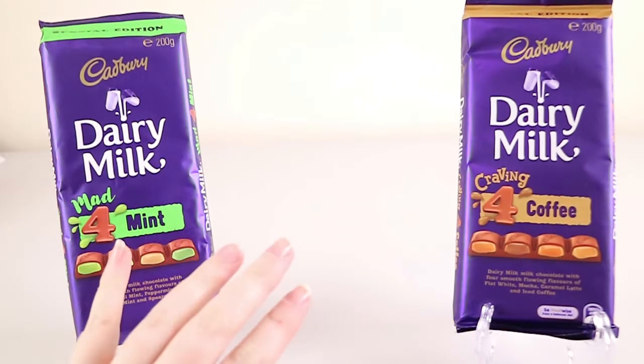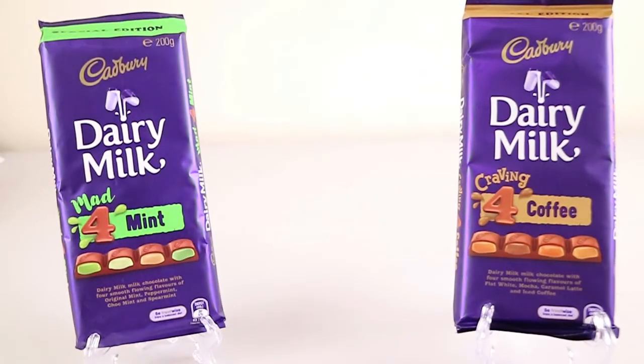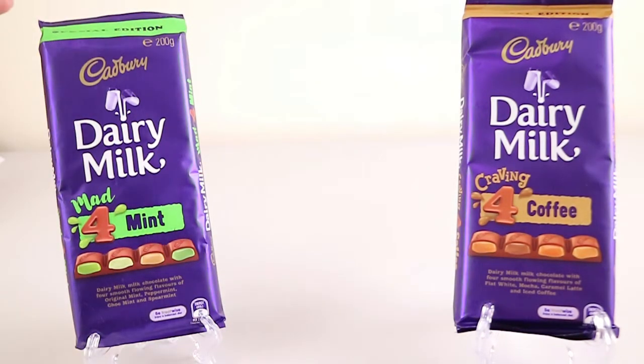These are both special editions and you found these at Coles. No word yet on other supermarkets — that's the first place we picked them up. They don't say 'exclusive' or anything like that.